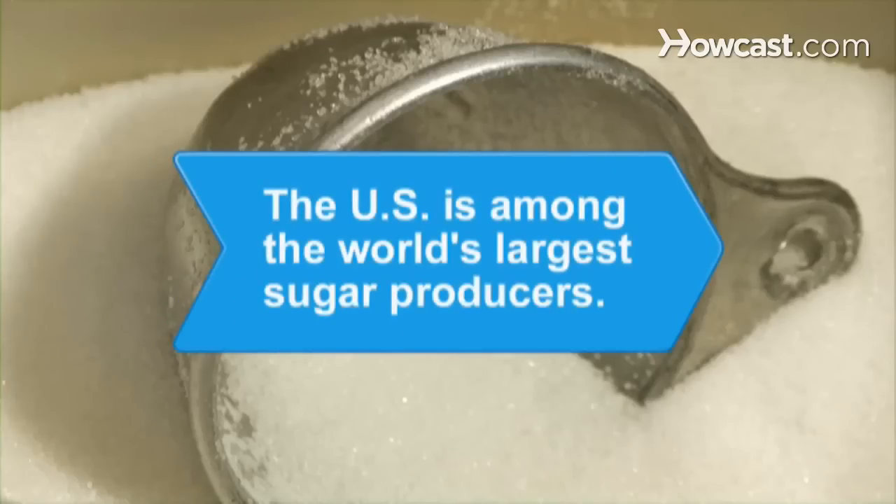Did you know? The U.S. is among the world's largest sugar producers, manufacturing sugar from both sugar cane and sugar beet crops.